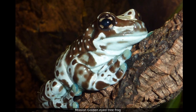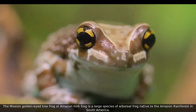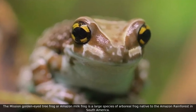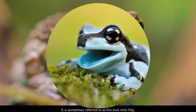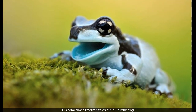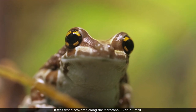Mission Golden Eye Tree Frog. The Mission Golden Eye Tree Frog, or Amazon Milk Frog, is a large species of arboreal frog native to the Amazon Rainforest in South America. It is sometimes referred to as the Blue Milk Frog. It was first discovered along the Maracona River in Brazil.